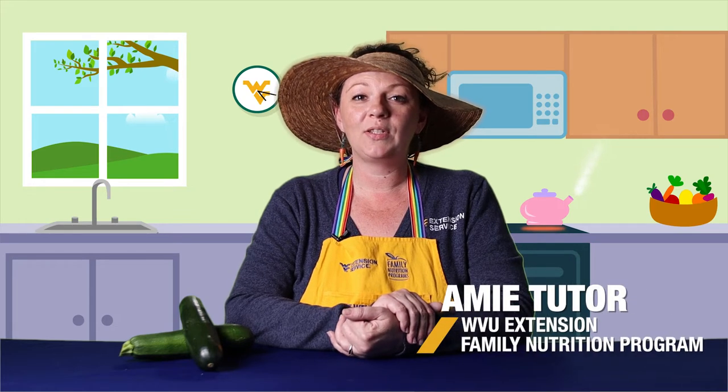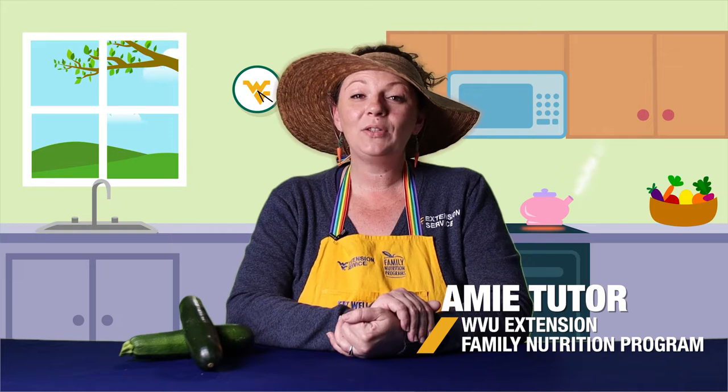Hi friends, Miss Amy here with West Virginia University Extension Service Family Nutrition Program. Welcome to Learn Grow Eat Go. Today on the show we're going to talk all about zucchini.